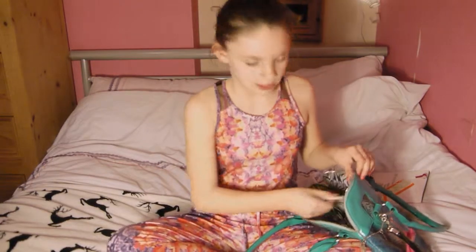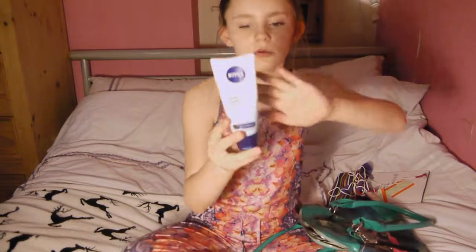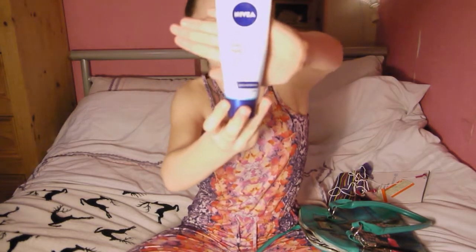The next thing I have is this Nivea Hand Cream because my hands are also getting really dry as well as my lips. I think this is really moisturising for my hands.